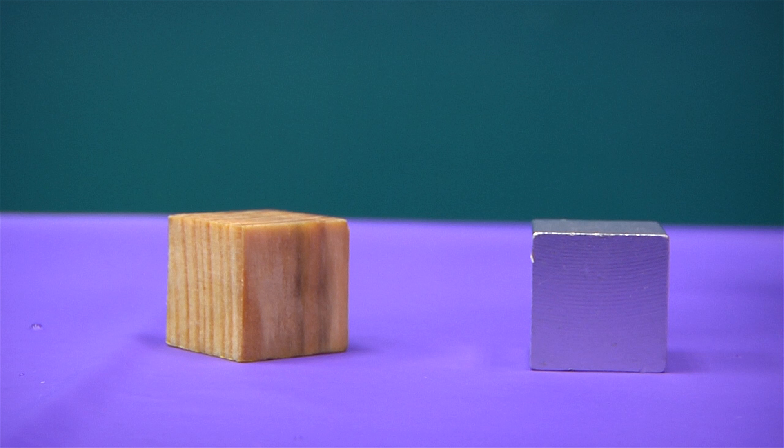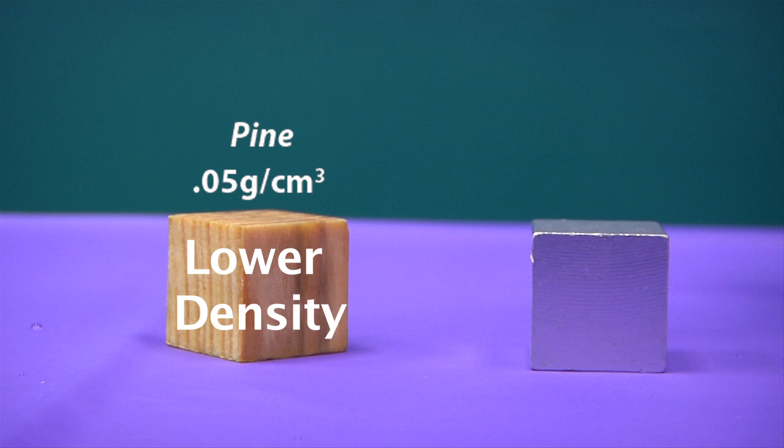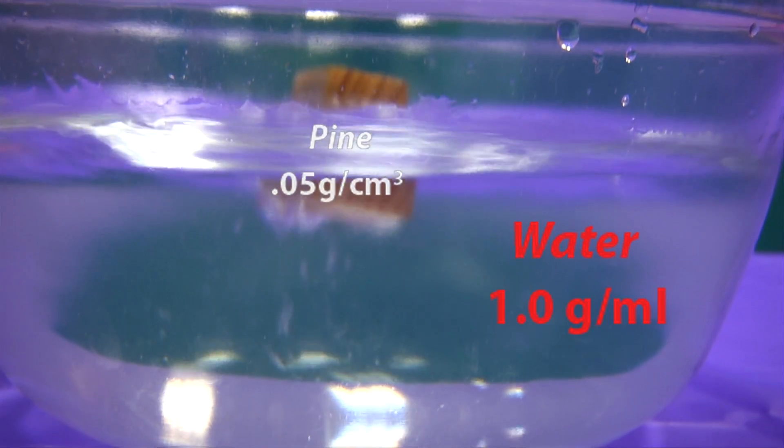A major predictor about whether or not something will sink or float is its density. Density is the amount of matter in a given amount of space — in other words, it's how much stuff is packed inside an object. For example, this piece of wood has a low density. Not much matter is packed into it. In fact, its density is less than that of water, so it floats.